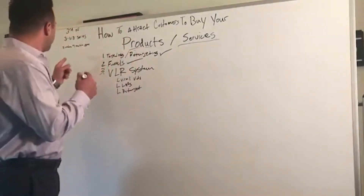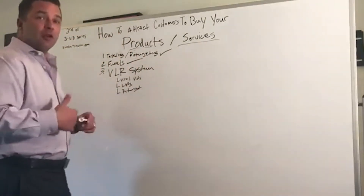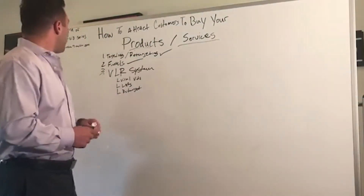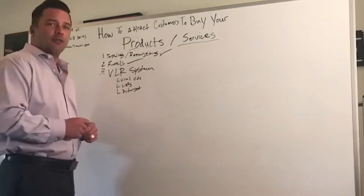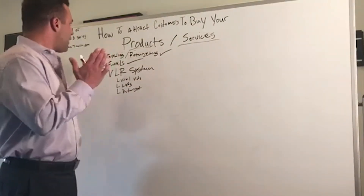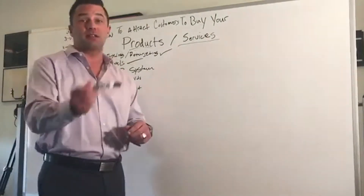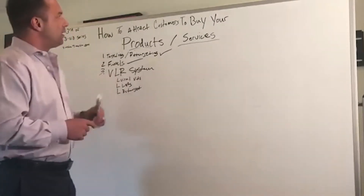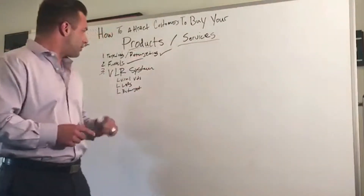Right today, check us out at Cine7media.com if you don't know about us and you want to learn more about what we do. We're on that third video of the three video series. We've talked about how to attract customers to buy your products and services — that's the key thing here, how to attract them to buy your products and services.